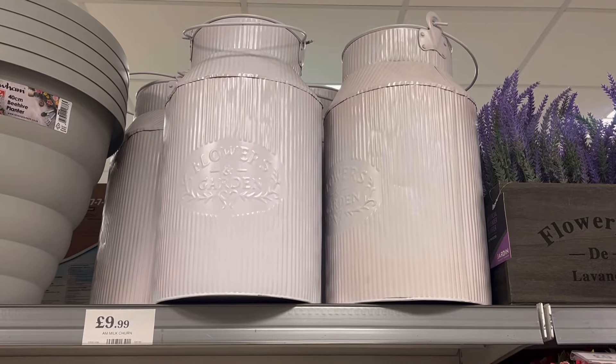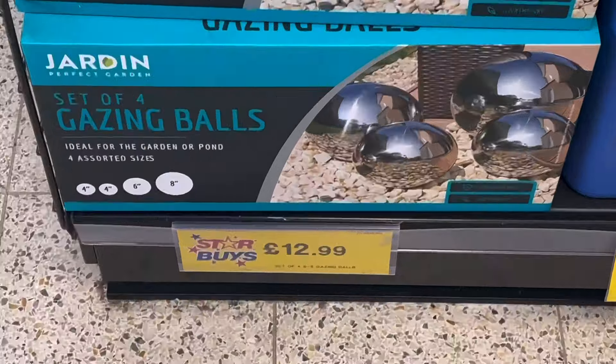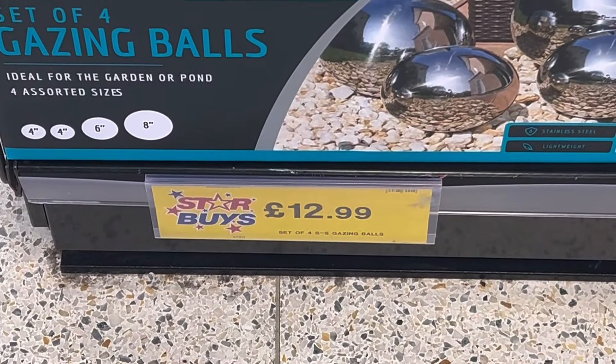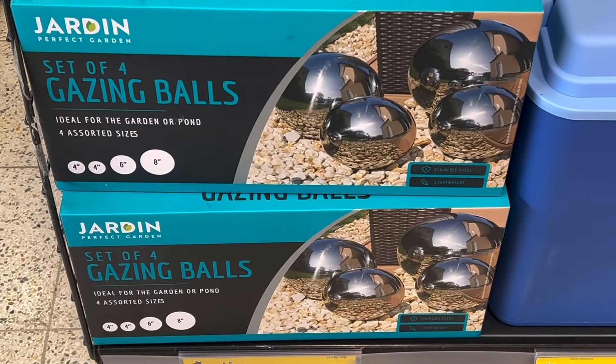For those planning a wedding, these could be great table centres for only £9.99. For a touch of sparkle in the garden, this set of four gazing balls are only £12.99 and would really catch the sun at this time of year — great for ponds and water features too.